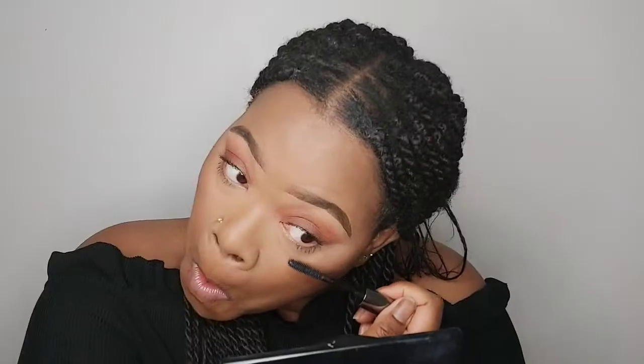Now I'm going to take the Benefit Mascara in the colour black and place it on my eyes — and then just under my eye as well. See me using that mascara? It just lifted my eyes. I actually like this!